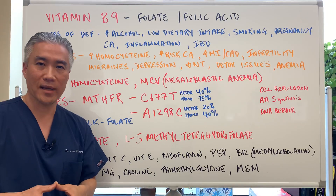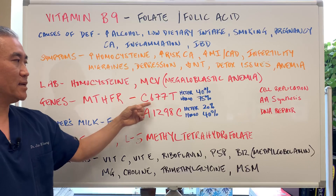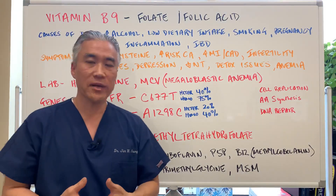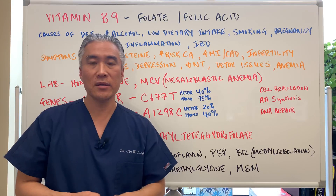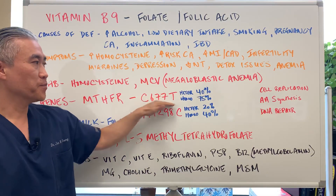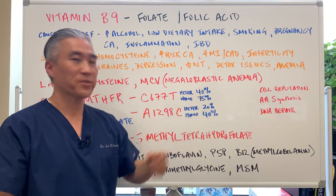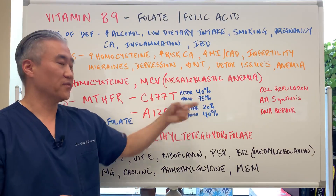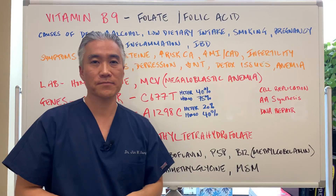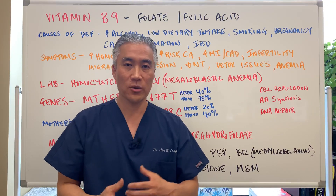There's something called heterozygous and homozygous. Heterozygous means you have one copy from one parent; homozygous means two copies of the same gene from both parents. For C677T, if you're heterozygous you have a 40% reduction in efficiency; if homozygous, 75% reduction. For A1298C, heterozygous has a 20% reduction and homozygous has a 40% reduction. This doesn't mean every person has the exact percentage deficiency — it means you're genetically predisposed up to those percentages.